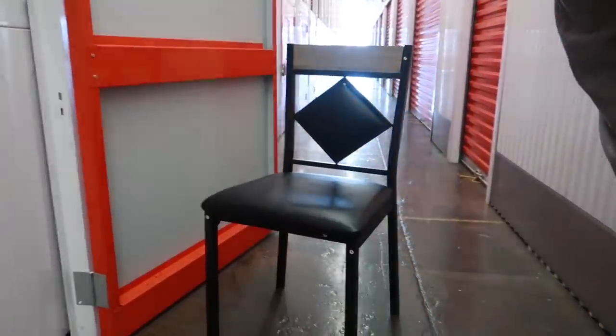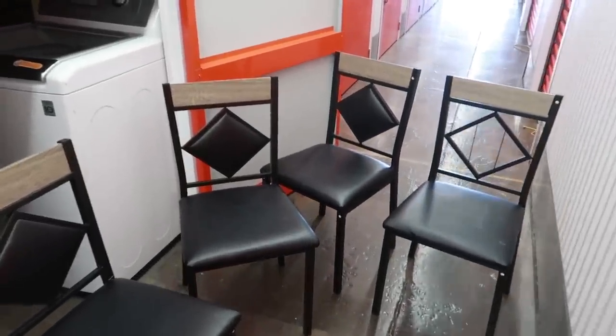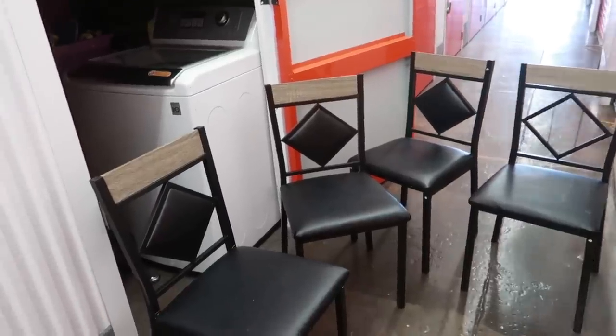Looks like we might have ourselves a nice set of chairs here — looks like four of them. That's a really nice set, but we're missing one of those triangle connector pieces, so you can't sell it complete. I'd say probably about 25 to 35 bucks for the set of four.